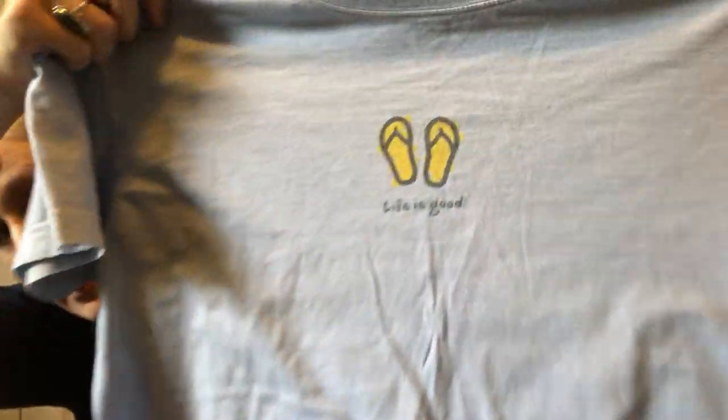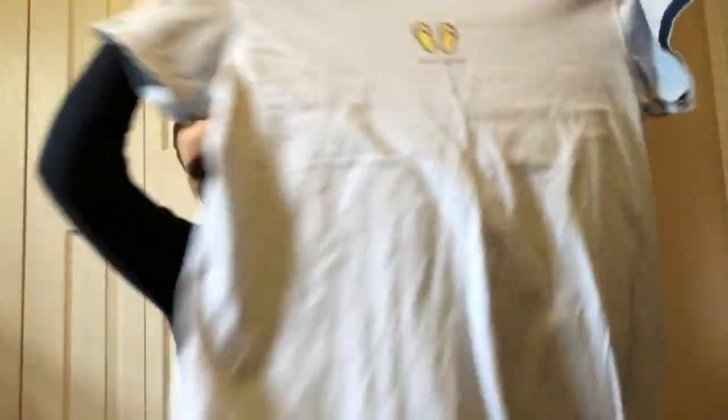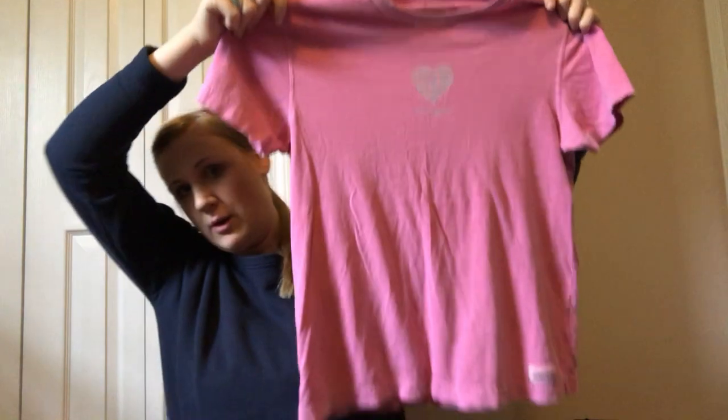Now let me dive into the other stuff. Everything is two bucks. A Life is Good shirt with flip-flops on it — women's large — easily $15. Another Life is Good in a women's small with a heart print, not something I'd go crazy for but at two dollars they'll go for $12 to $15 easy.